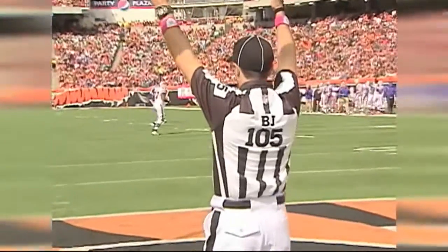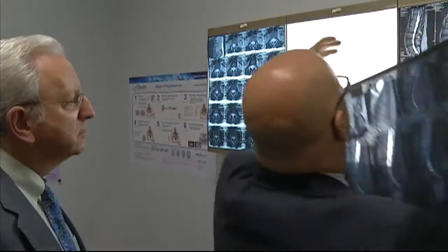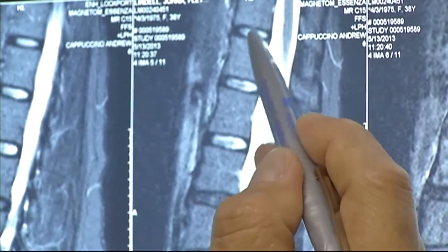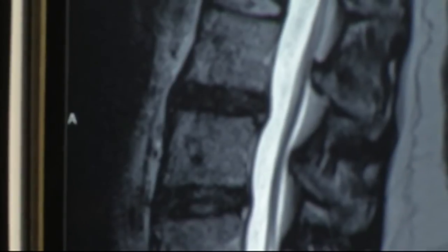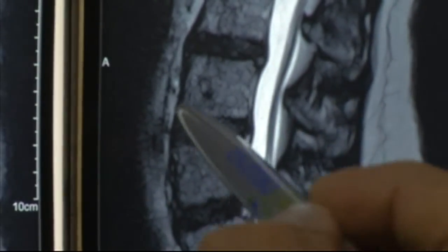That's how she met Dr. Andrew Cappuccino, who had treated Kevin Everett for his spine injury. Dr. Cappuccino noted a typical abnormality on Johnna's MRI scan. Normal discs look quite bright because they contain water. You can see that those three discs have turned black and dark — they've lost their water content, so they're losing their ability to be a shock absorber.